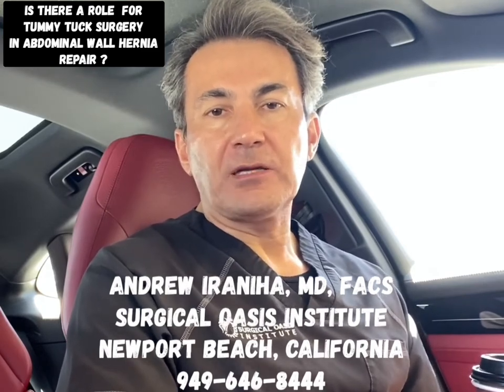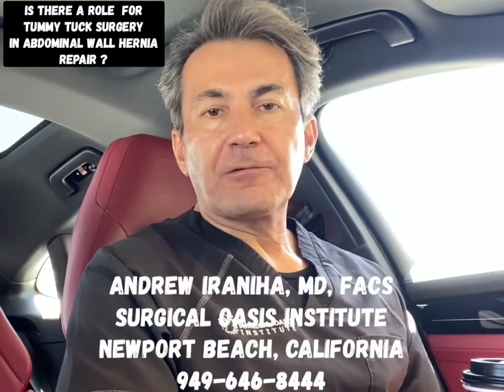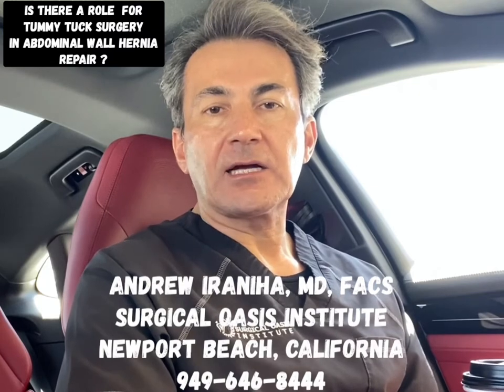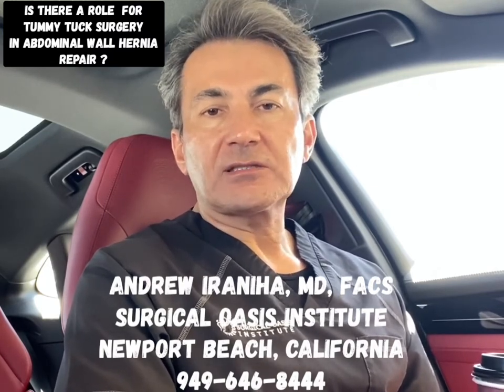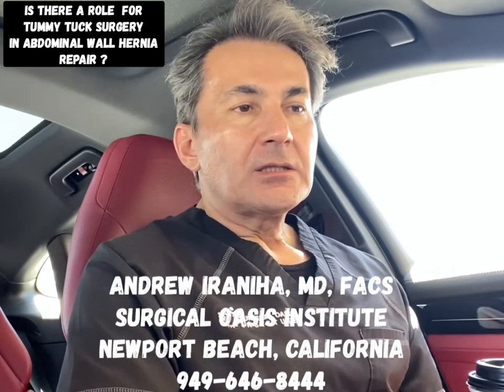But in my practice, because I perform not only minimally invasive and open surgery but also cosmetic abdominal operations, I offer my patients a third option — and that's tummy tuck. There are a lot of advantages to this type of operation for fixing the hernia.